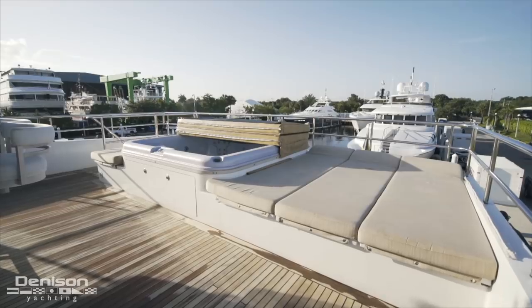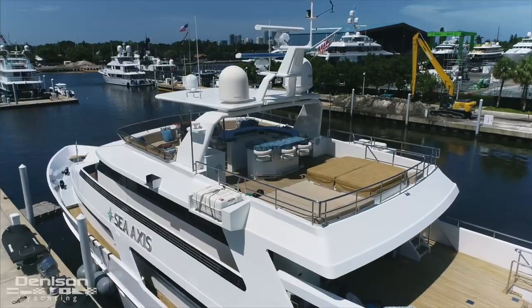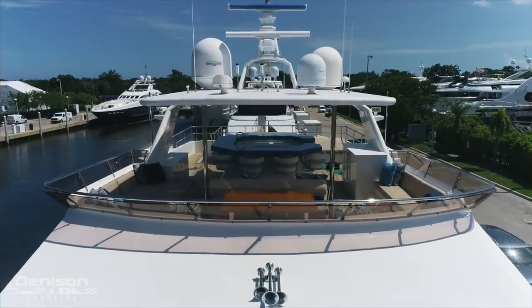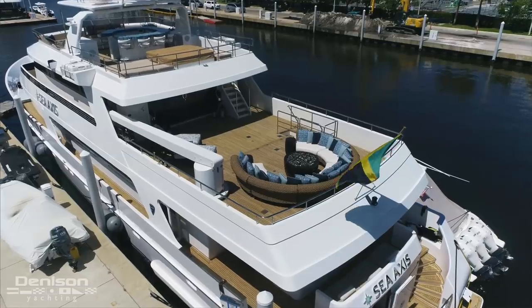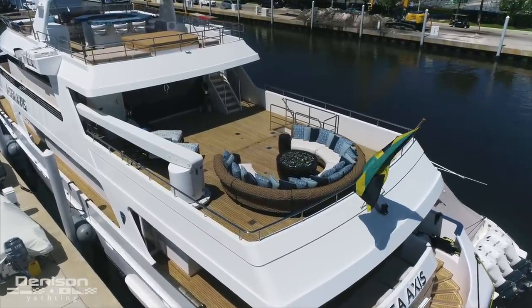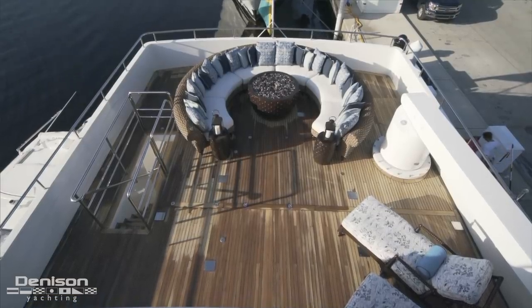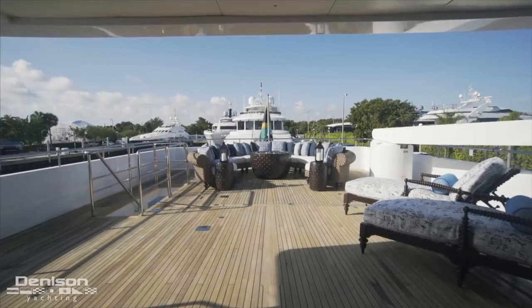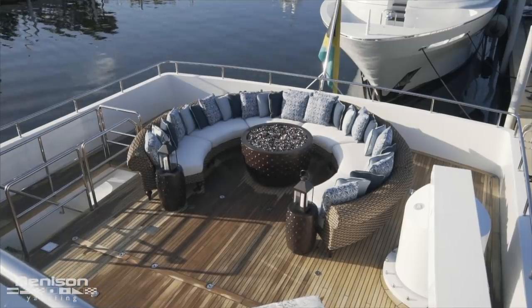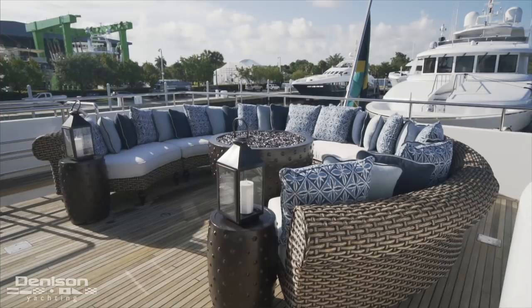Stepping out from underneath the hardtop, we arrive at another guest favorite: a centerline jacuzzi. The layout of this yacht is what makes C-Axis so appealing for charter guests — there isn't a single guest space that's cluttered or under-appointed. There's no more obvious space where this is illustrated than the bridge deck aft. This wide-open venue is a multi-purpose space that you don't often find on yachts under 150 feet. The bridge deck aft is the perfect place for throwing ornately themed events, with a massive seating area that encircles a fire pit.